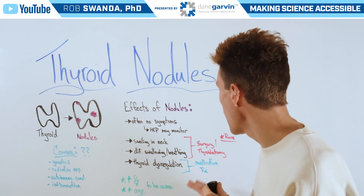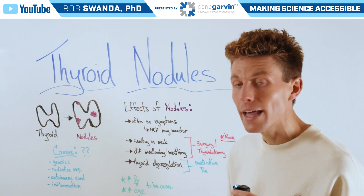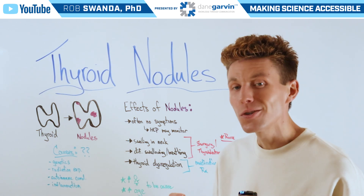If this happens, one may be prescribed medication, such as thyroid hormone supplementation, in order to reverse those effects. Thyroid nodules are oftentimes found more likely in women and those of older age.